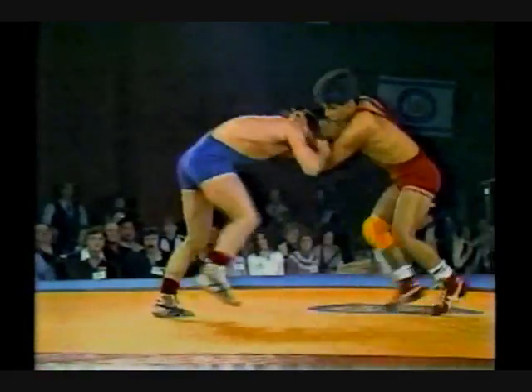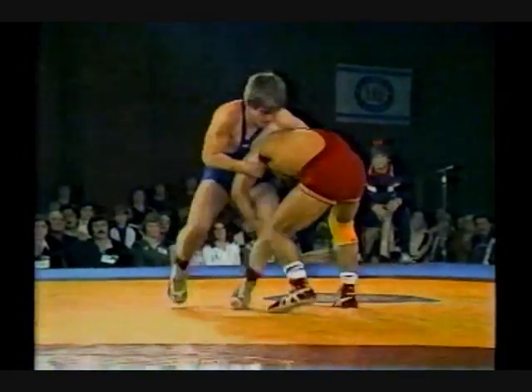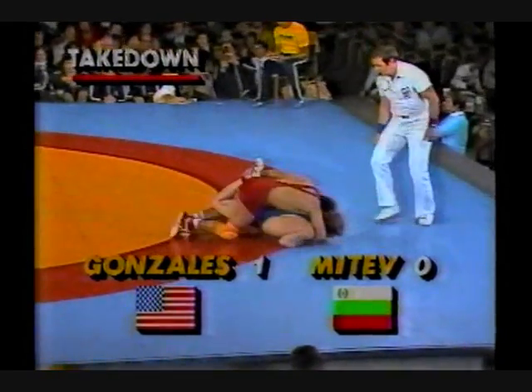His confidence should have been built up. He had a marvelous meet over in Russia. He certainly did. Here he's in on a nice single leg — that was a snatch single. And there's the first point, goes to Gonzalez, 1-0, on the takedown.